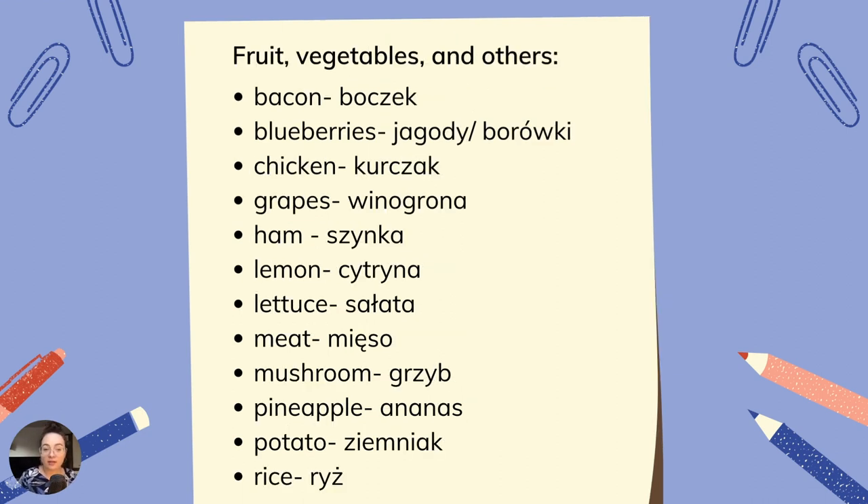Fruit, vegetables and others. Bacon — boczek. Blueberries — jagody, porówki. Chicken — kurczak. Grapes — winogrona. Ham — szynka. Lemon — cytryna. Lettuce — zielona sałata. Meat — mięso. Mushroom — grzyb. Pineapple — ananas. Potato — ziemniak. Rice — ryż.